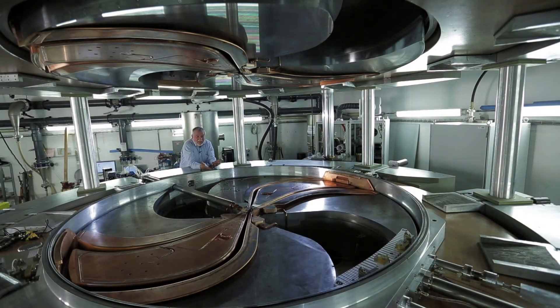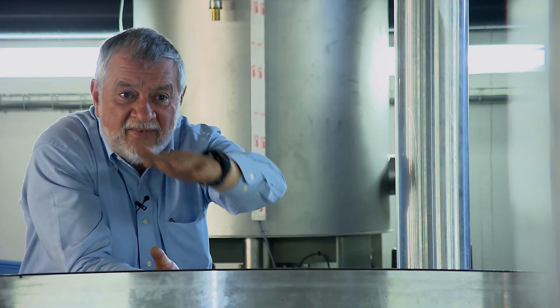Developing proton therapy has really been the task of my life. I have spent countless hours sitting in this machine, changing pieces to make it better. So this machine is really my baby. It doesn't make me feel bad.